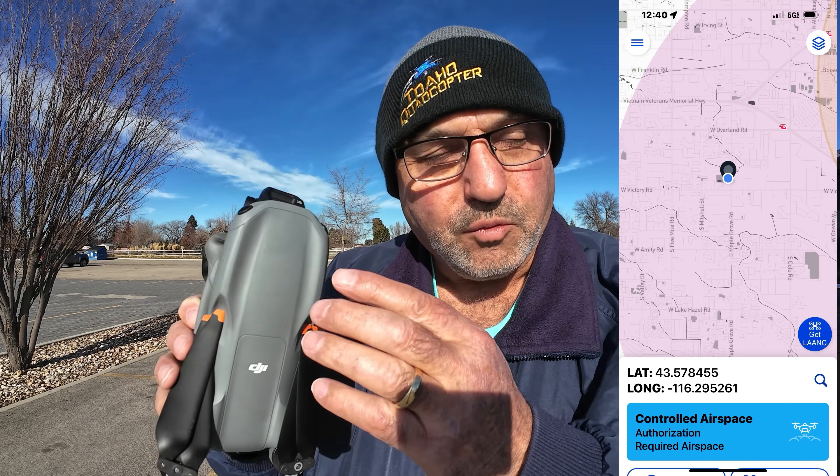I chose this location not because there's necessarily anything spectacular to look at, however it is within about two miles of the Boise Airport and it's within Class C airspace. Just recently, DJI has removed geofencing from our drones. You still have to comply with all the FAA regulations, and in this case I got LAANC approval.